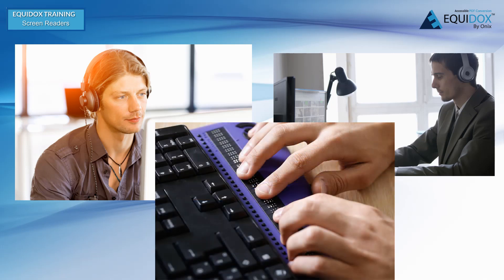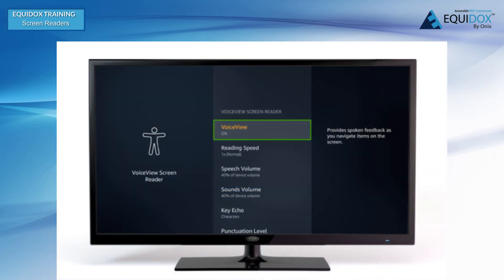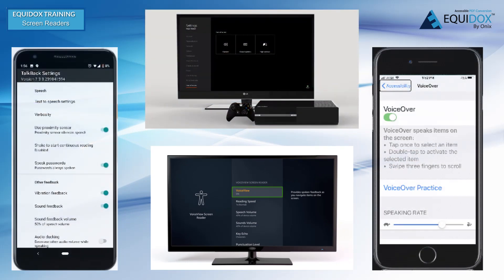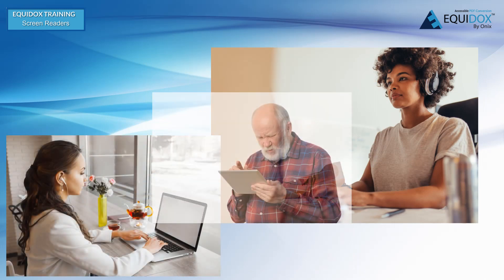Many blind people also use connected braille displays, which convert the data provided by the screen reader into braille. This is the only way for a person who is deafblind to access digital information. Fortunately, screen readers are built into much of our technology now — from your television hardware, to game consoles, to smartphones — and you will find screen reading technology available on computers, laptops, and tablets.